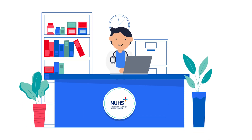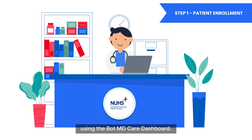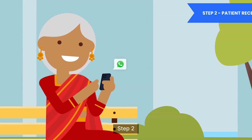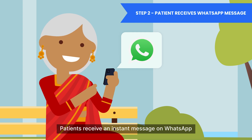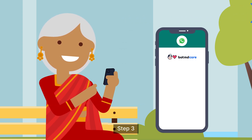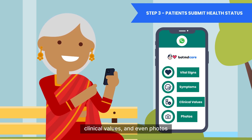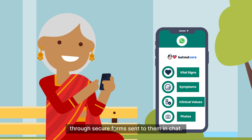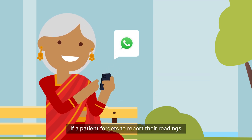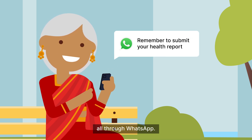Here's how the platform works. Step one: NUHS doctors and nurses enroll their patients using the BotMD Care dashboard. Step two: patients receive an instant message on WhatsApp with instructions on how to report their health status. Step three: patients can submit their vital signs, symptoms, clinical values, and even photos through secure forms sent to them in chat. If a patient forgets to report their readings, the AI sends them automated reminders, all through WhatsApp.